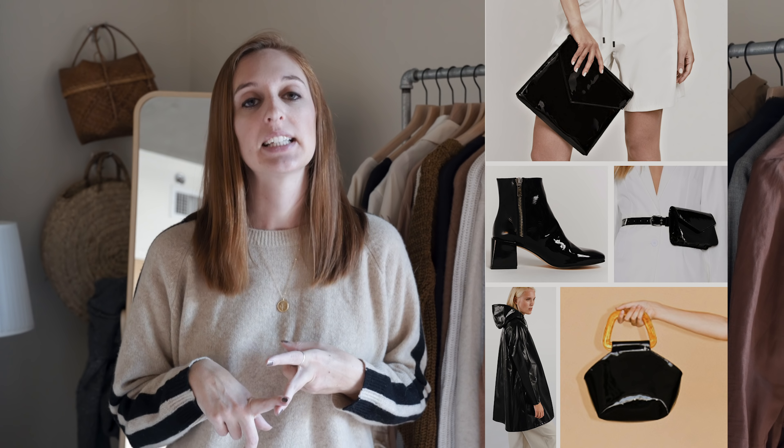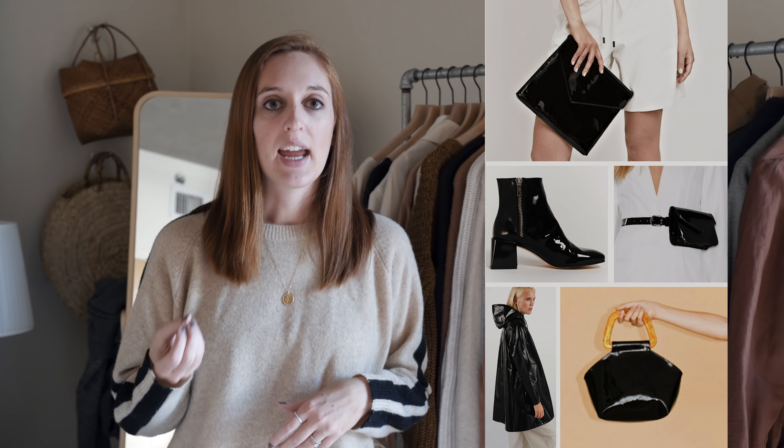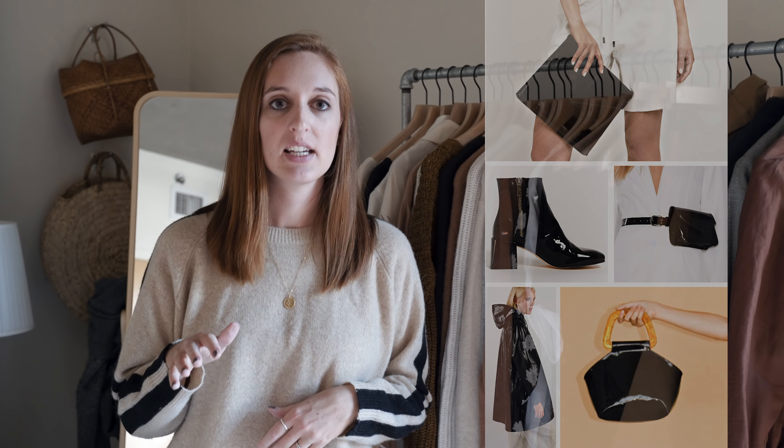Another area on my wish list is more plaid blazers. I've loved wearing my 80s-style houndstooth long blazer and would love to find a couple of other plaid blazers within my color palette, since I've been getting so much wear out of my 80s style blazers over the past couple of years. Also on my wish list is black patent shiny accessories — whether in shoes or handbags. I think it's a really fun neutral accessory with a little pop from the shine, and a slightly edgy element to add to an outfit.